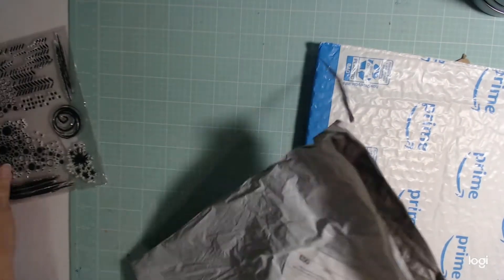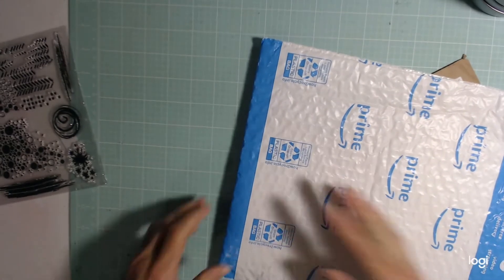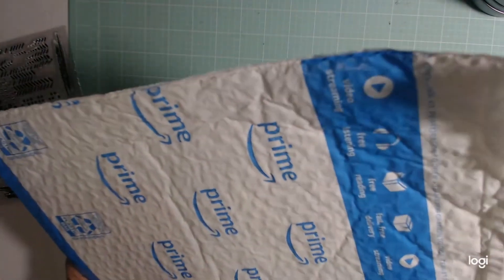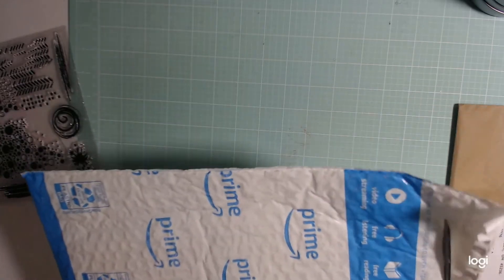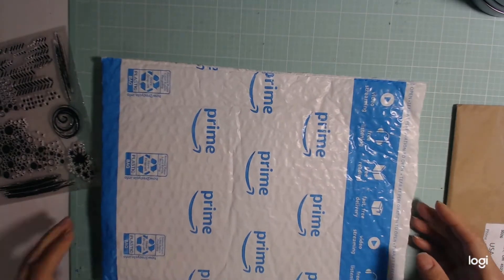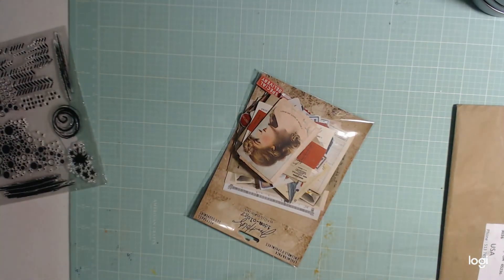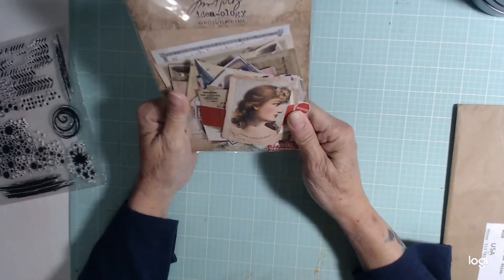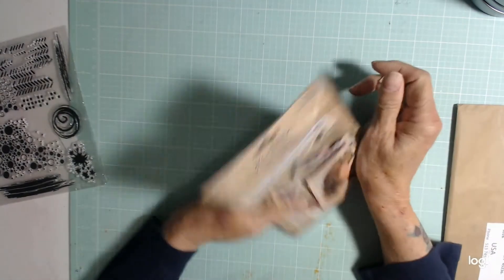And I got something else. I think I know what this is — it's Ephemera that I ordered from Tim Holtz. I ordered it from Amazon but it's Tim Holtz Ephemera and it took forever to get here.